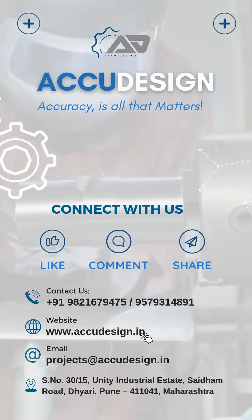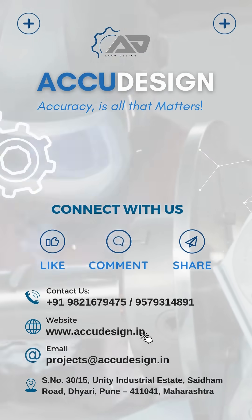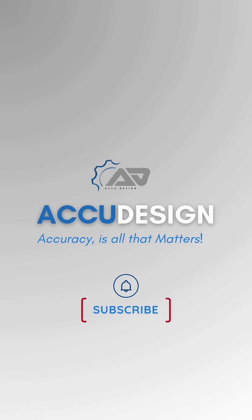Follow us for more insights and knowledge. Like, comment and share if you found this useful. Don't forget to subscribe for more.